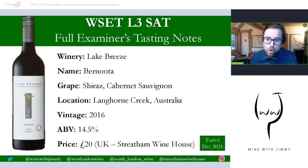The winery is Lake Breeze, the name of the wine is Banuta Shiraz Cabernet Sauvignon from Langhorne Creek — that's in South Australia. It's now a five-year-old wine, 2016 vintage, with 14.5% alcohol by volume, and it's about £20 in the UK from Streatham Wine House. Let's go through the full tasting notes.